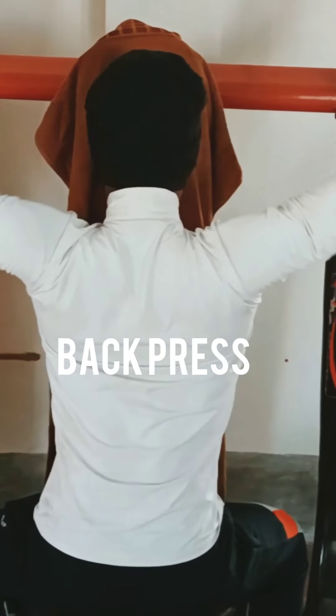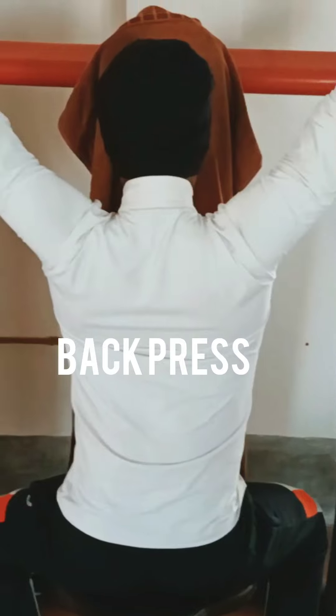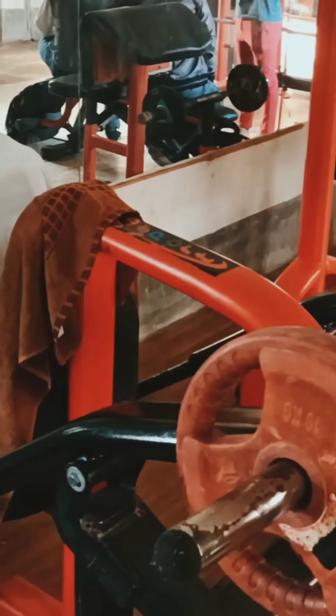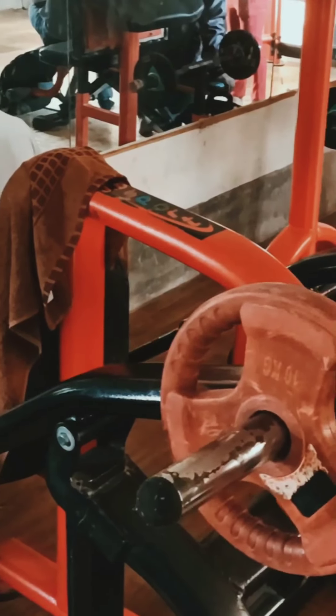Back press — it's a very effective workout for your shoulder muscles. This will help you to increase your strength of your shoulders. Please take the right weight as you see it fit; don't overweight it.